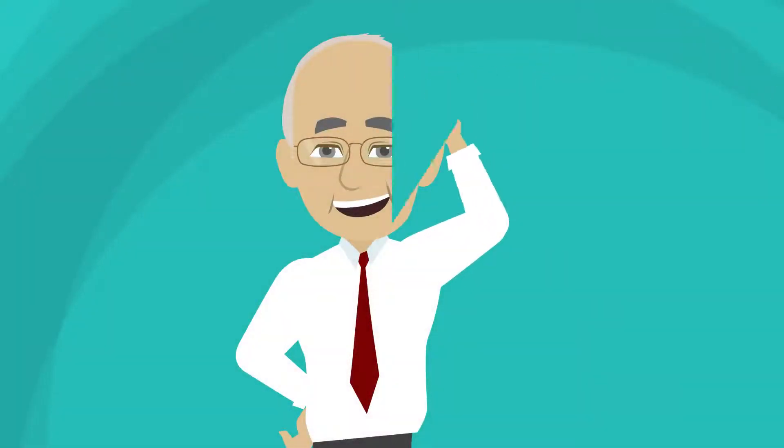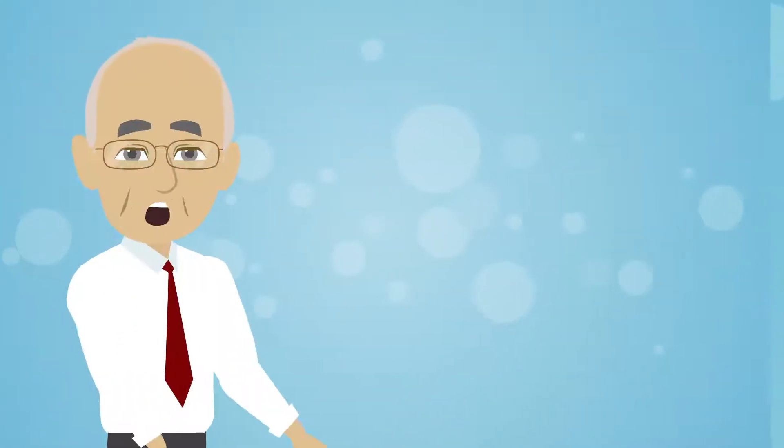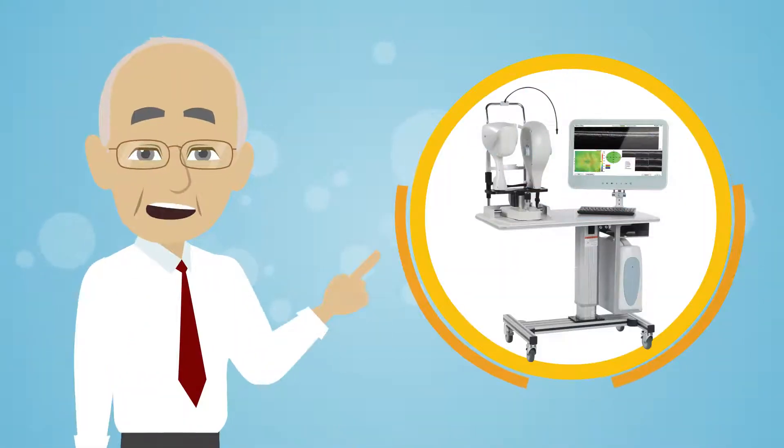Hi, I'm Dr. Scott Lewis with California Oaks Vision Center in Marietta, California.